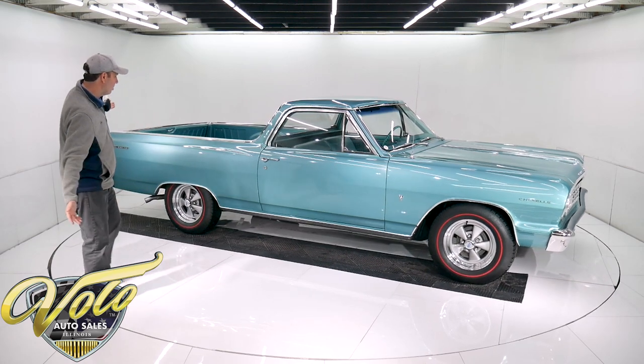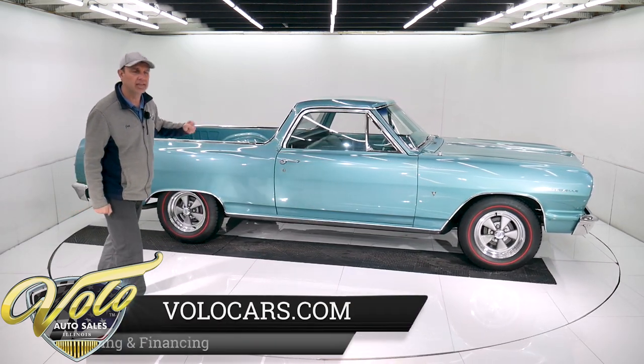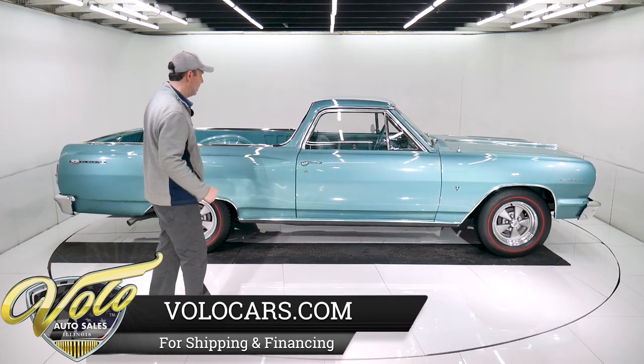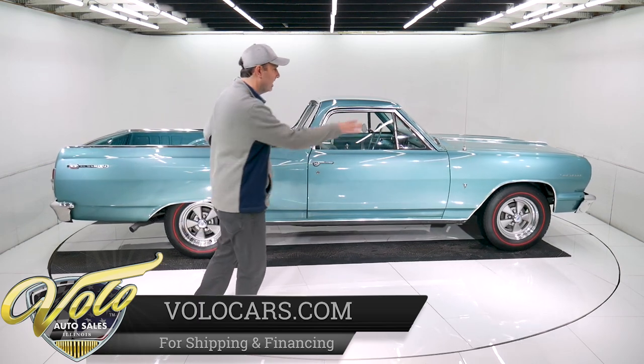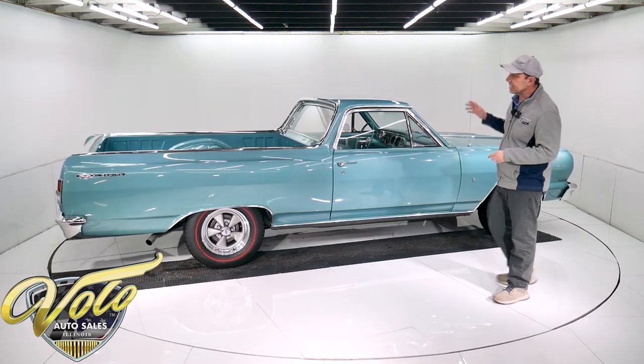I just got to step out of the way while you look at it. Just gorgeous colors — it was born this way. It's turquoise inside and out. Love the redlines, the vintage style Kregers. The stance is just right. This thing is beautiful.